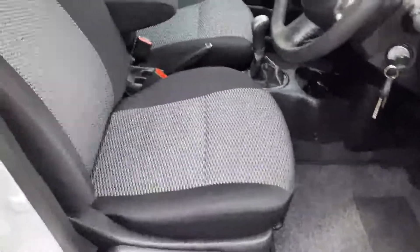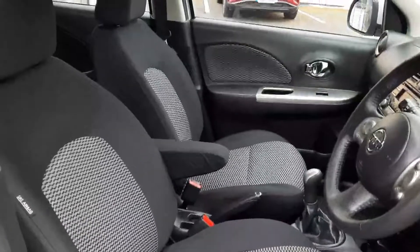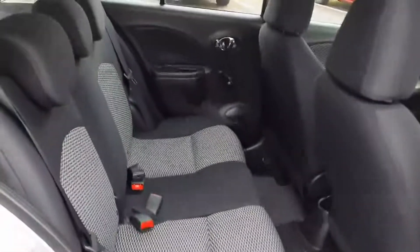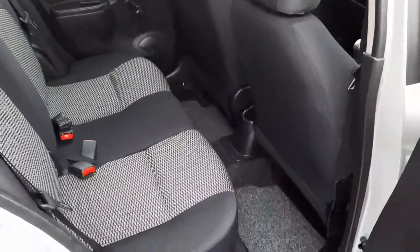Inside you can see we have the black cloth interior with an armrest for the driver. We have the same trim in the back, and we also have plenty of legroom back here as well.